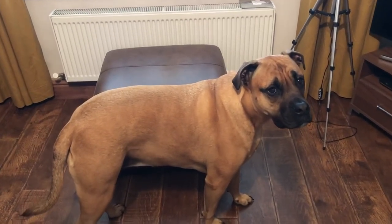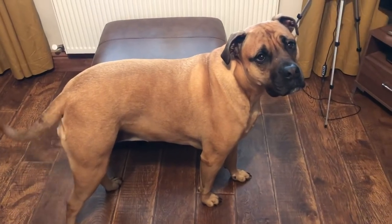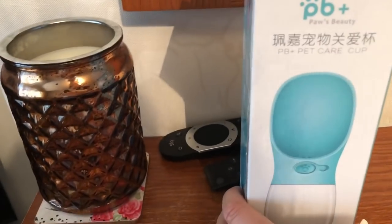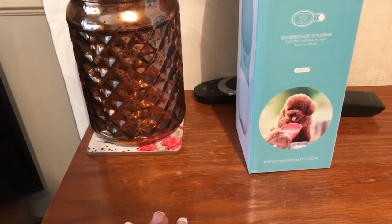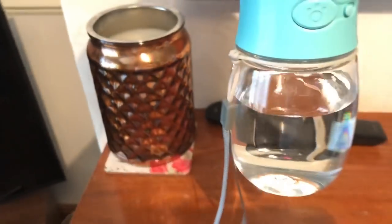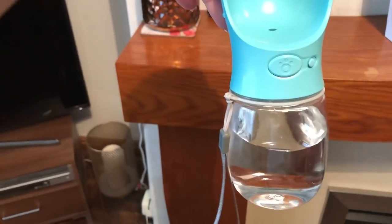Me and Scylla are going to go on a dog walk — we're going walkies! We're going to try out the Paws Beauty PB&Petcare Cup. Scylla's a little bit bigger than the toy poodle they use for their advertisement, just a tiny bit. Here's one I made earlier because I've already popped the water in. We're going to go on our walk and just see how it actually works in real life.